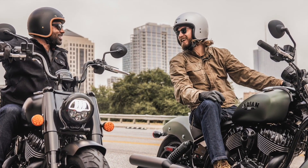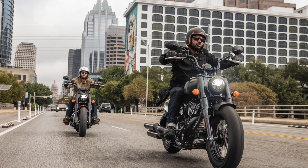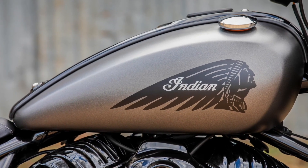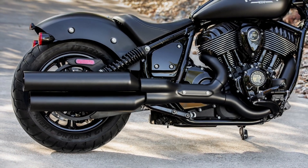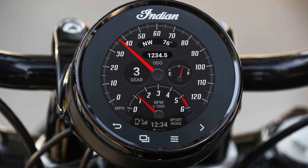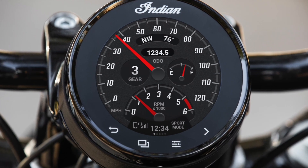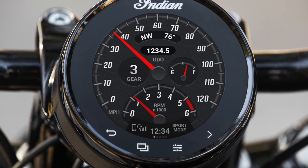Don't get me wrong — the outgoing Chief range were damn fine lookers, but there is something about the simplified looks of the new bikes that is strangely appealing. The lineup features a 15.1-litre fuel tank, bobbed rear fender, dual exhaust, LED lighting, keyless ignition, and Pirelli Night Dragon tires as standard, along with electronic cruise control. Riders can adjust throttle response by selecting one of three ride modes — sport, standard, or tour — all done via the new TFT dash unit, a first for the Chief range.